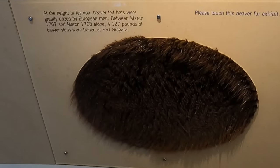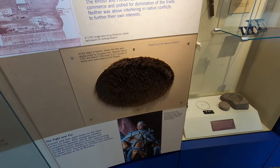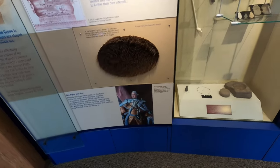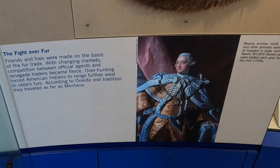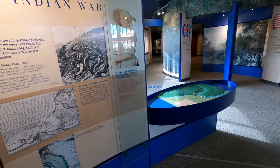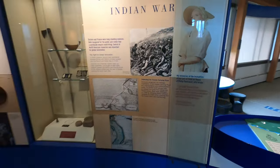This is a beaver felt hat — very popular at the time and prized by European men. Between March 1767 and March 1768, 4,127 pounds of beaver skins were traded at Fort Niagara alone. There became a fierce fight over fur here. Friends and foes were made on the basis of the fur trade. Competition between official agents and renegade traders became fierce, and hunting forced American Indians to range further west to obtain furs. The Native Americans were being driven out of their lands because of the fur trade itself, as the British and French both saw furs as very productive and expensive.